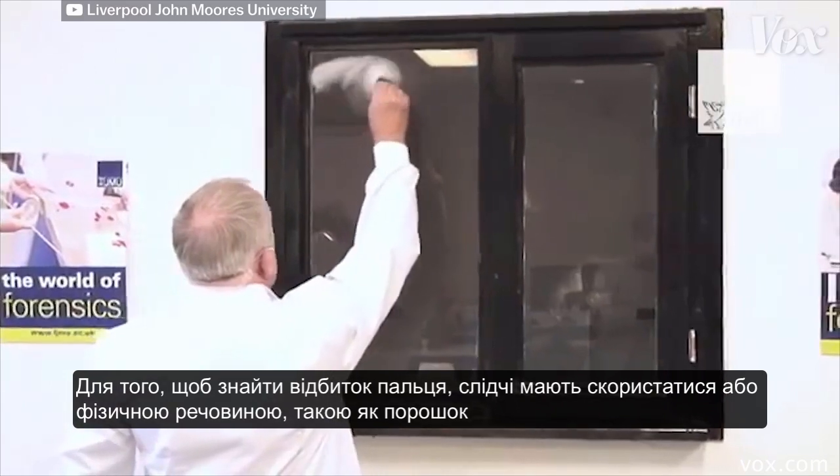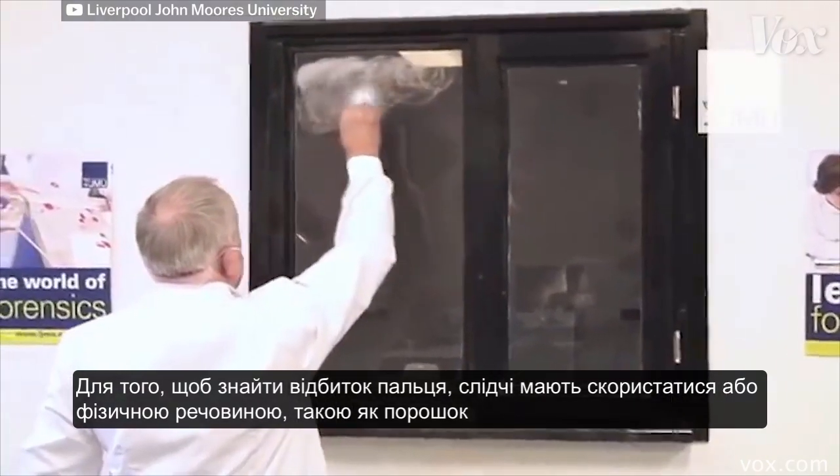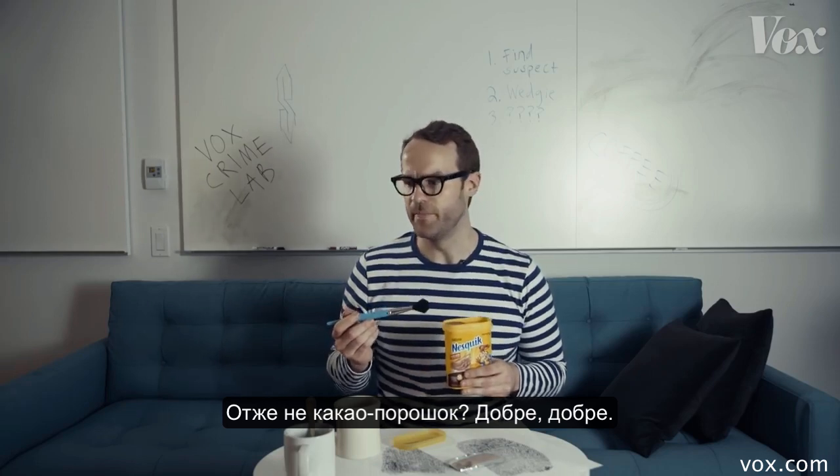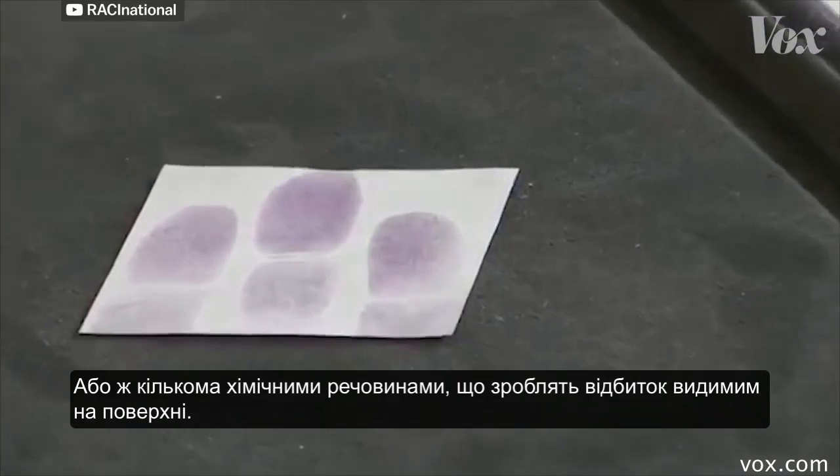In order to find a fingerprint, investigators will either use a physical component like a powder — not cocoa powder, cool — or a series of chemicals that make a print visible on a surface.